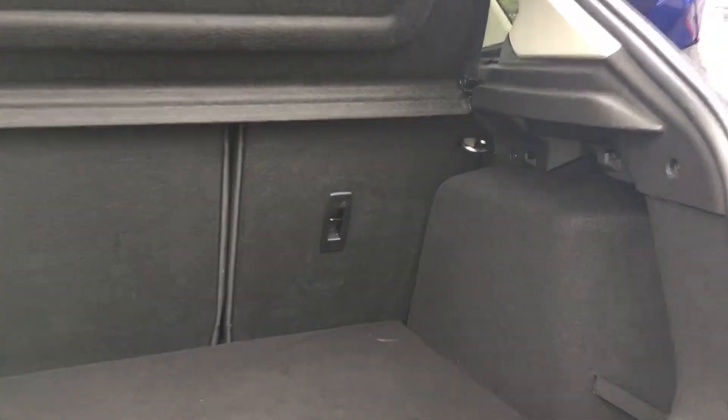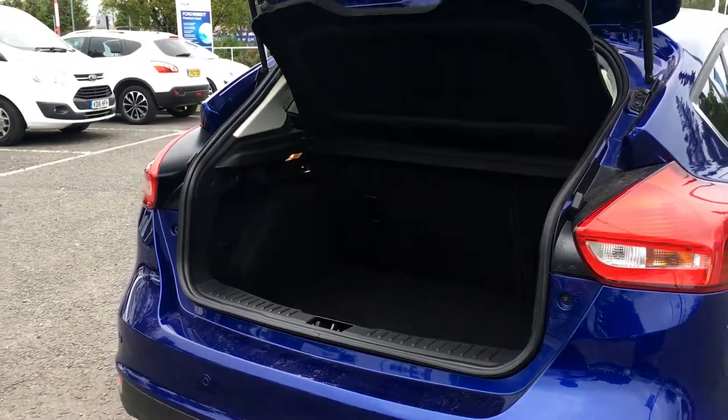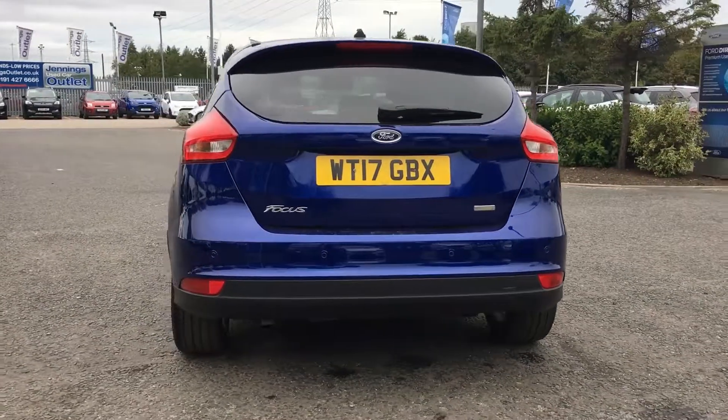There's ample room in the boot with the option to fold down the rear seats if you need a little bit extra. And it really is a fantastic medium sized family car.